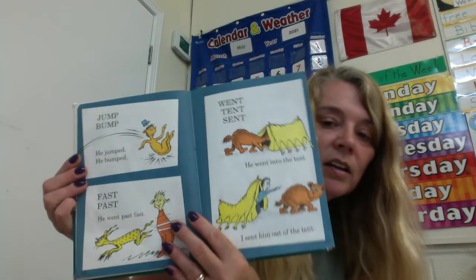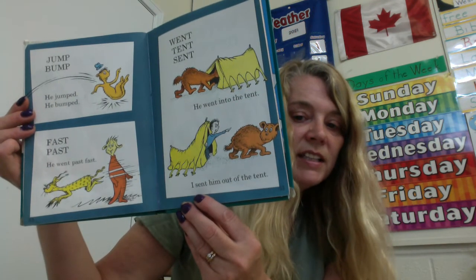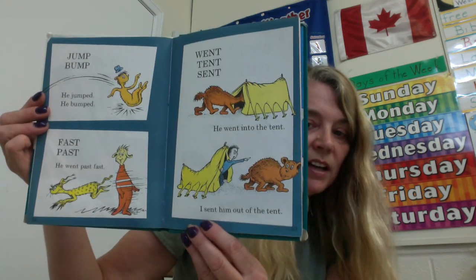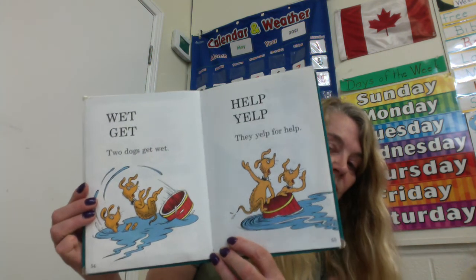Jump, bump. He jumped, he bumped. Past, past — he went past fast. Went, tent, sent. He went into the tent. I sent him out of the tent — I don't think he wanted a bear in his tent. Wet, get — two dogs get wet. Help, yelp — they yelp for help. They don't like their boat. He will. Will went up the hill. Will, hill, still — Will is uphill still.